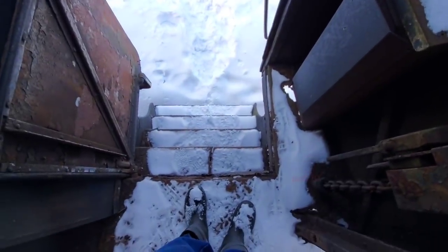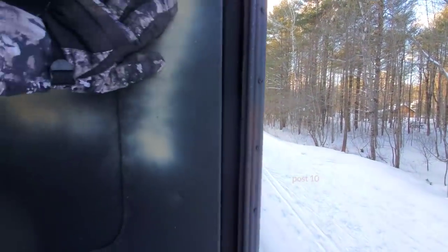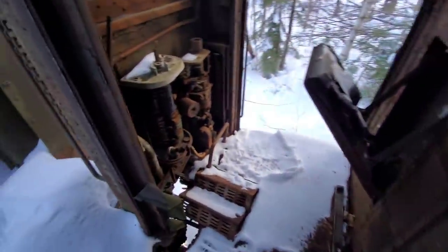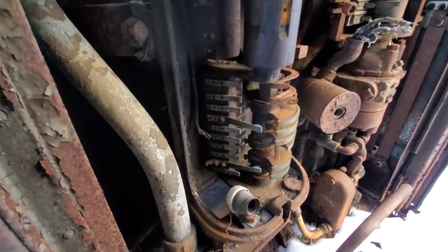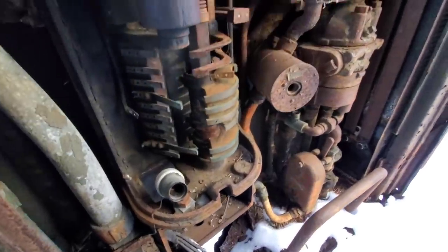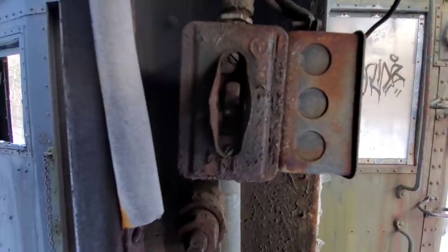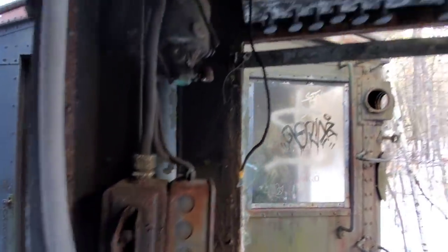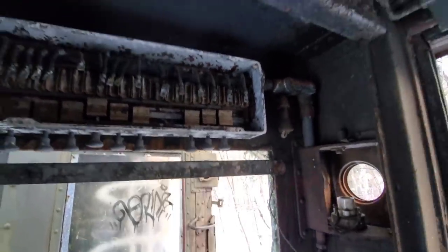Okay, walking up — this is wide open. This is kind of cool how the switch would have worked. Got a seat — maybe for the conductor to sit on. Look at all those old switches there, really awesome.